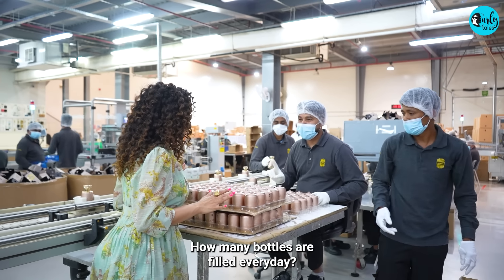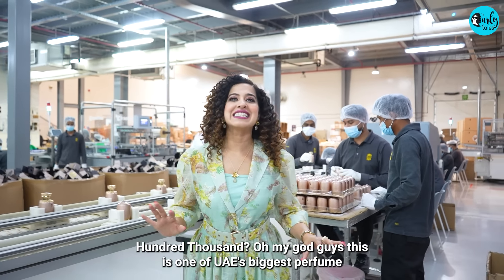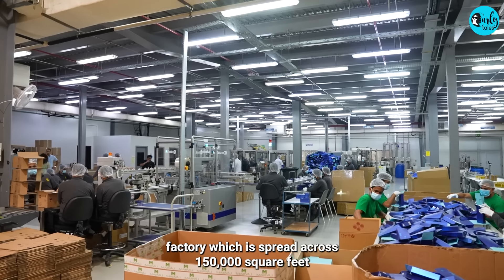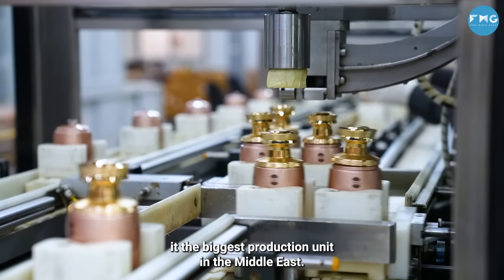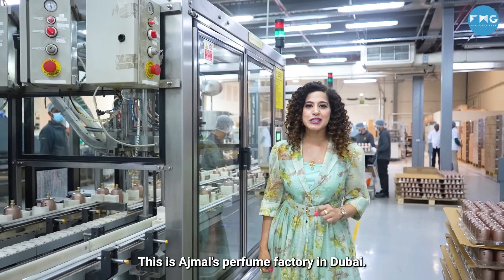How many bottles are filled every day? 100,000! Oh my God! This is one of UAE's biggest perfume factories, spread across 150,000 square feet, and here 100,000 bottles are filled every single day, making it the biggest production unit in the Middle East.